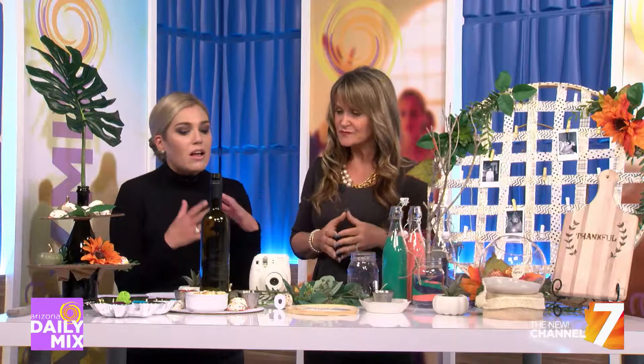Thanksgiving's right around the corner. It's always nice to bring a hostess gift if you're going to someone's house, or think about unique ways to display your appetizers. So tell us a little bit about Pinspiration, because this is what makes the store so awesome.